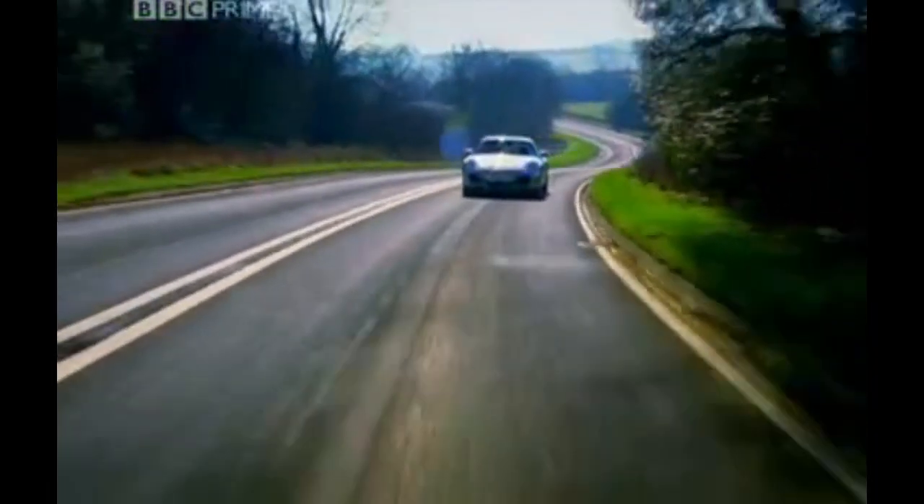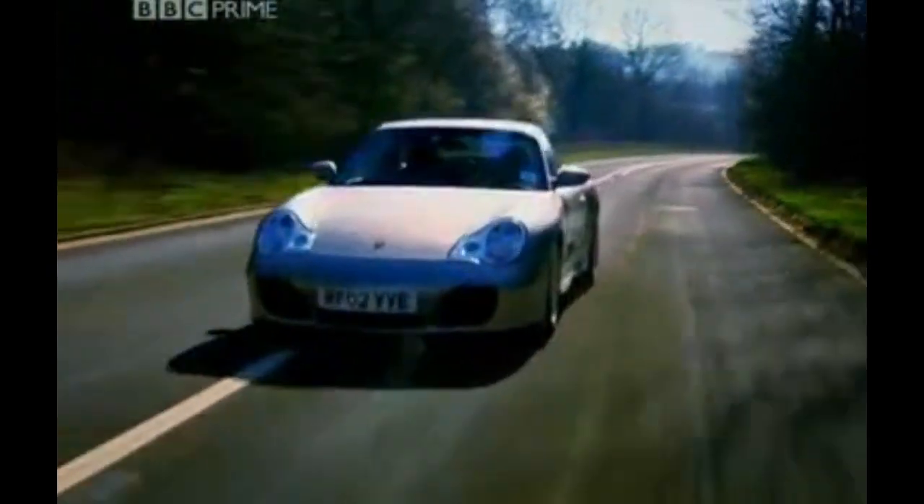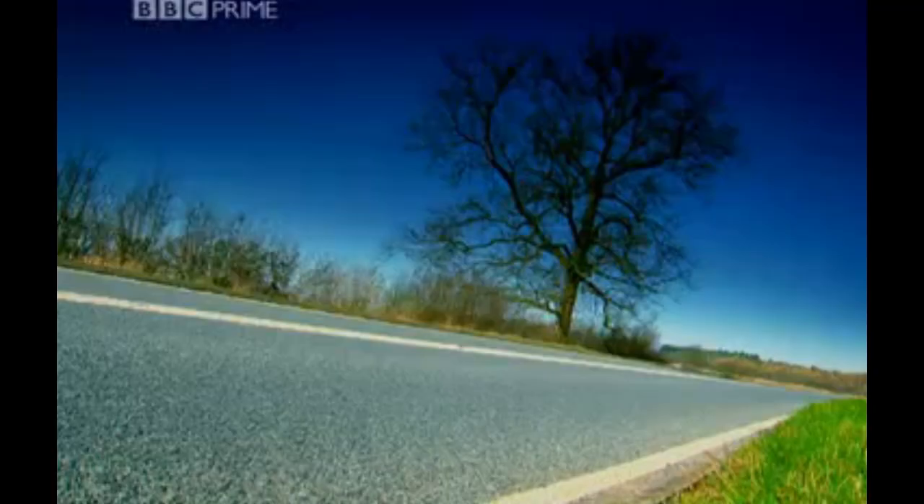There's another advantage, too. The Turbo costs £88,000, and this is £63,000. That's a saving of £25,000 pounds.